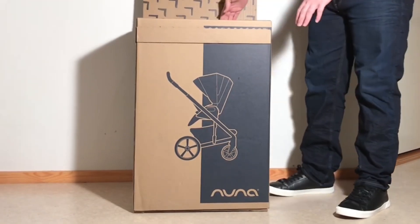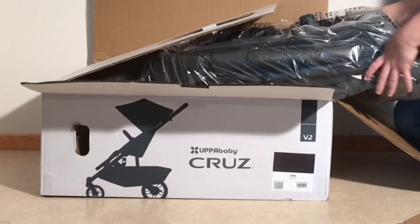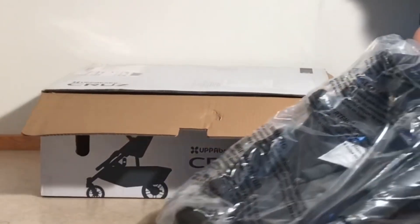Today we're going to compare the Nuna Mix Next and the Uppababy Cruise V2, two reversible seat mid-size strollers from premium manufacturers that I often find compete to fulfill the same urban use niche.